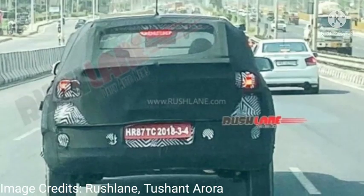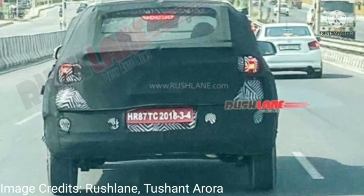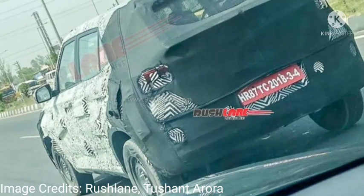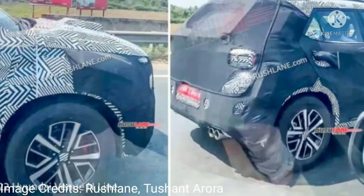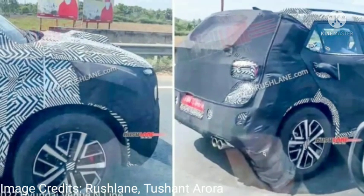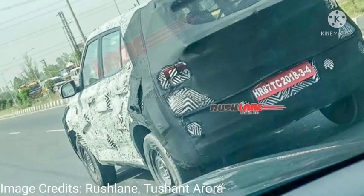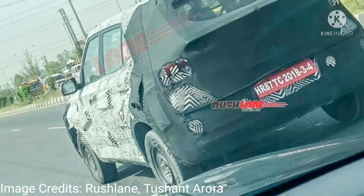Test mules of the 2022 Hyundai Venue Facelift have been spied on multiple occasions in recent times, both overseas and on Indian soil. The Korean automaker is getting ready to launch the facelifted Venue in India this month. Interestingly, the subcompact SUV will also mark its third anniversary in the Indian market in May 2022. Latest spy images show the facelifted Venue wearing steel wheels, suggesting that this could be a base variant of the upcoming sub-4 meter SUV. These spy shots are credited to automotive enthusiast Tushant Arora.